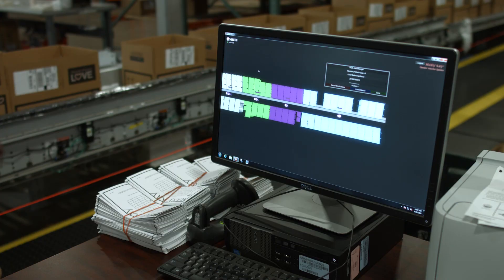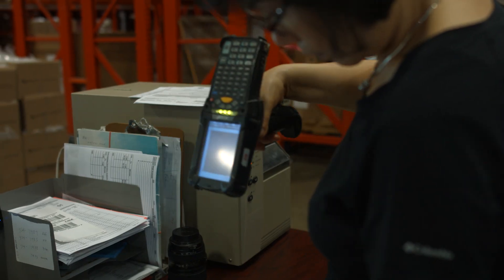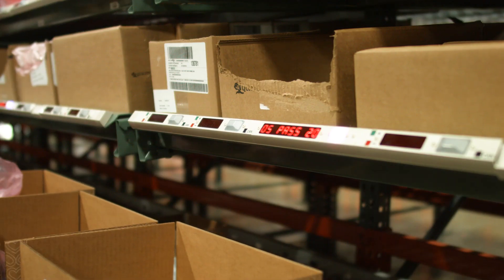Here's how it works. A sequence of work is received in the system software. Operators scan a container ID to initiate picking. The lights located in the pick module illuminate with quantities of each item to pick. The work indicator will display container ID.